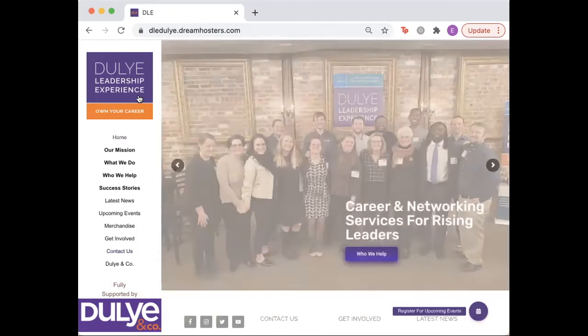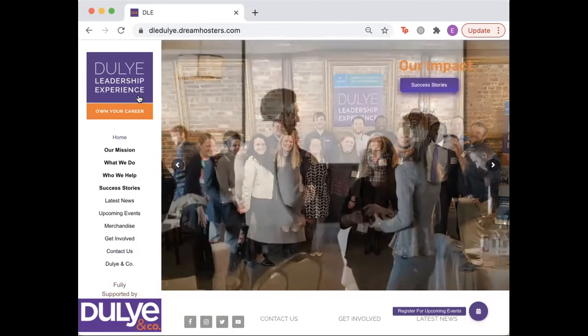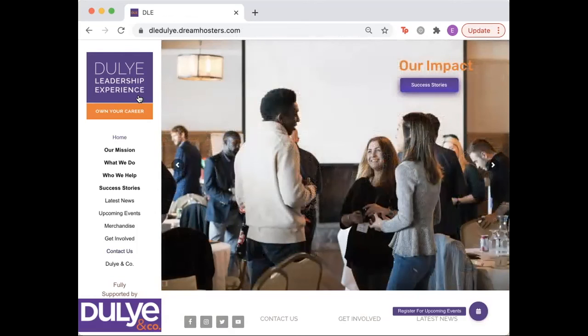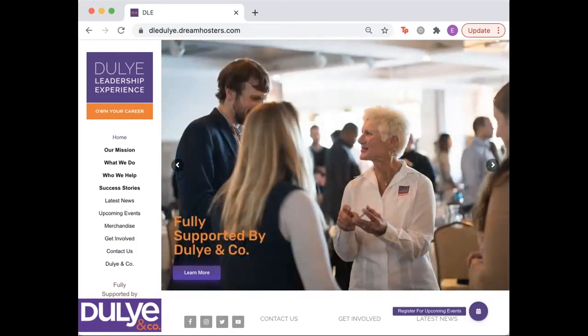Go back to the home page. Thank you to everyone who helped facilitate the launch of the new website. We're really grateful for the amazing community of people the DLE has brought together and look forward to a successful network building future. Please contact us with any questions or comments and follow our Instagram at the Dooley Leadership Experience for more how-to videos and virtual tours of the website.